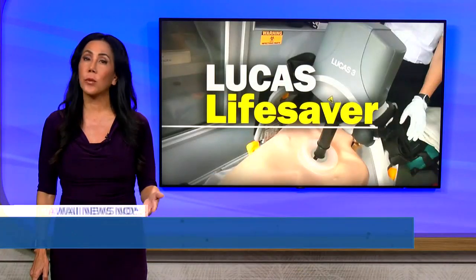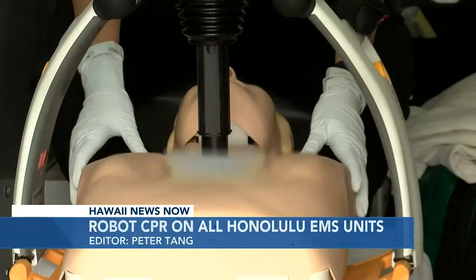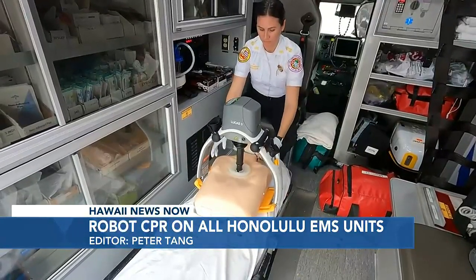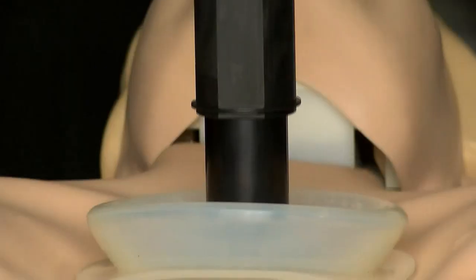Use of the technology is growing as more emergency workers tout the benefits. It's portable, easy to use, and is a lifesaver. A robot CPR device called LUCAS is now standard equipment on all Honolulu EMS ambulance units.